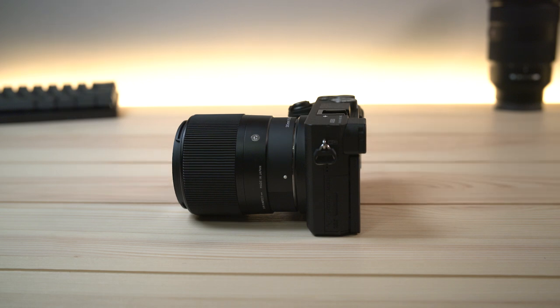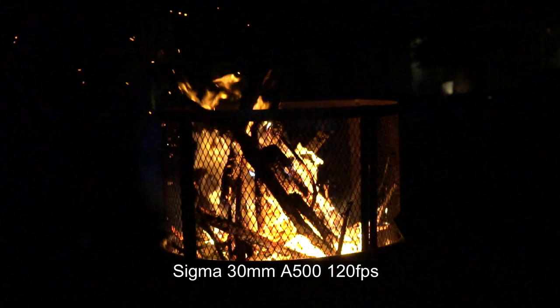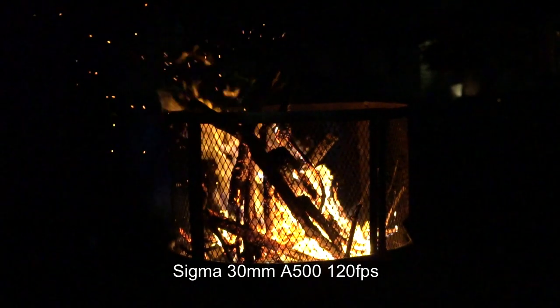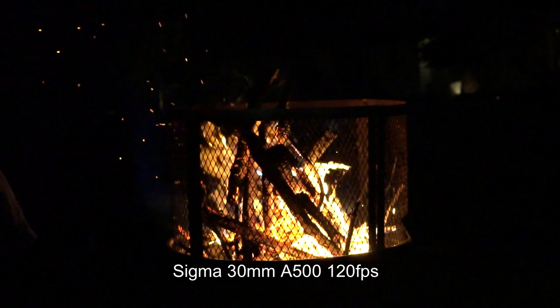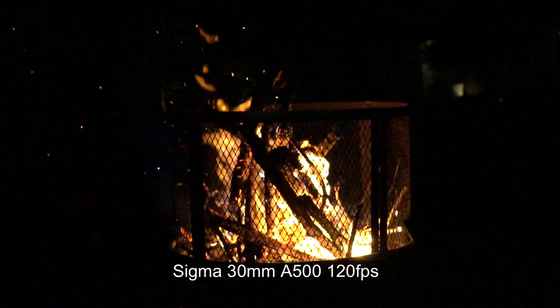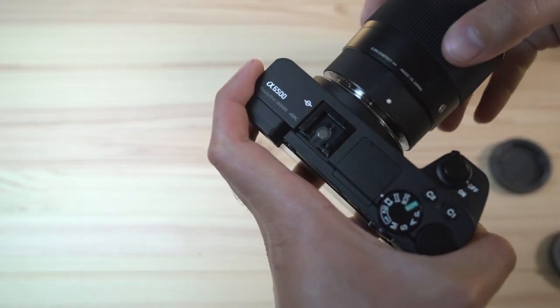I'll show you the same test footage that I shot with the 18-105 with this Sigma prime lens now, so tell me if you see any difference. I really like this lens. It's an F1.4, which is really nice if you want to get that shallow depth of field. It has autofocus on it and I found it to work pretty well.